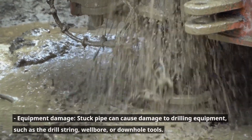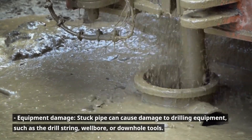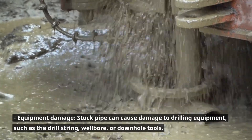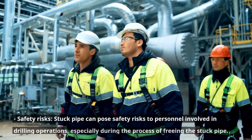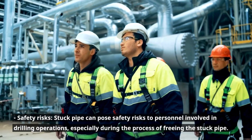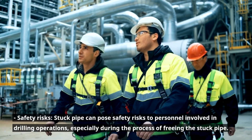Equipment damage: stuck pipe can cause damage to drilling equipment such as the drill string, wellbore, or downhole tools. Safety risks: stuck pipe can pose safety risks to personnel involved in drilling operations, especially during the process of freeing the stuck pipe.